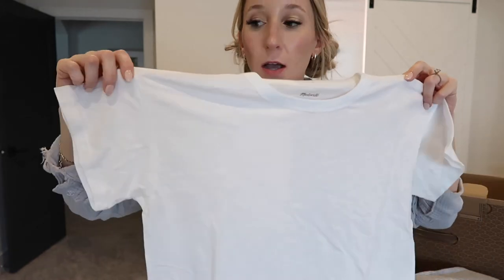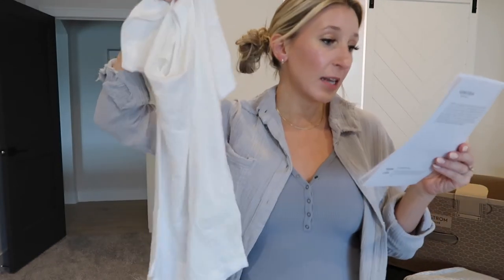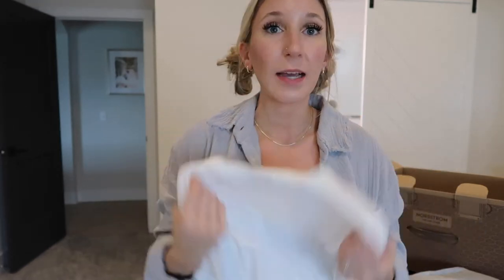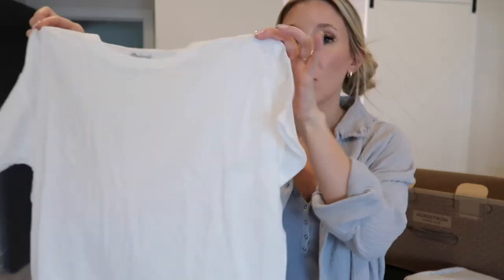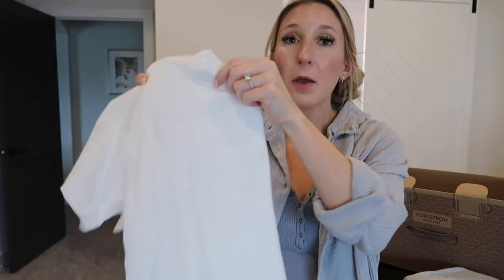This Madewell tank is super classic — just a crew neck with a scoop hem, nothing too long or short. It's $19.50, which I feel is reasonable for something this basic. However, it's not the softest material — it definitely feels like 100% cotton. Target and American Eagle have softer t-shirts, and I can tell it's going to be a little see-through, so you'd need a nude undergarment. For $19.50, I'd honestly rather just buy a basic from Target or Old Navy for $8–10, since white basics get dingy over time anyway.